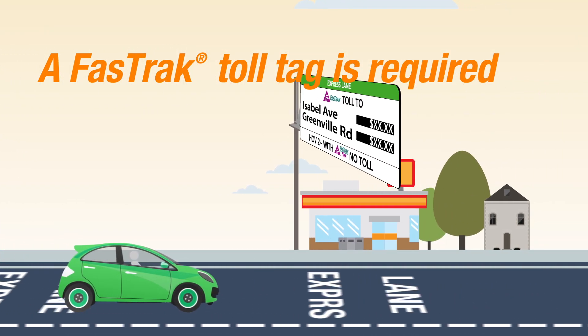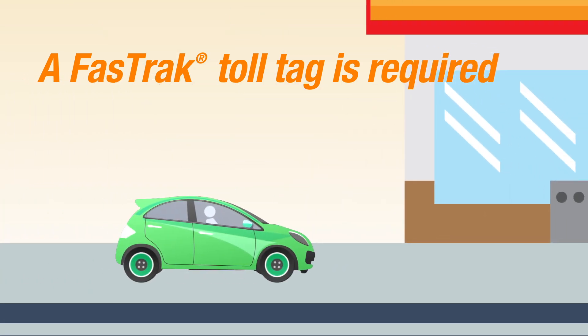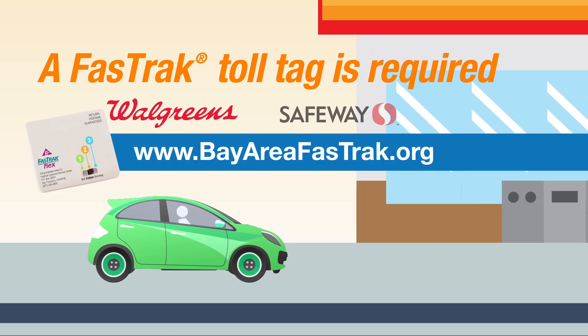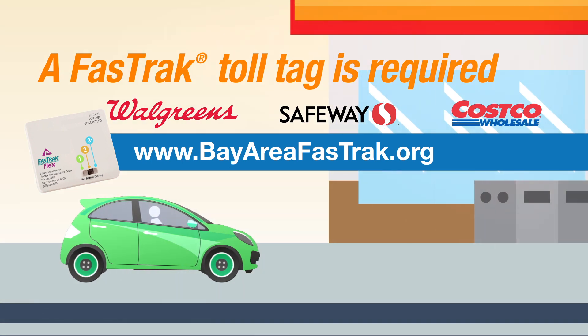All you need is Fast Track. A Fast Track toll tag and active account is required for all Express Lane users. Get your Fast Track toll tag at participating retail locations or go online to www.bayareafasttrack.org.